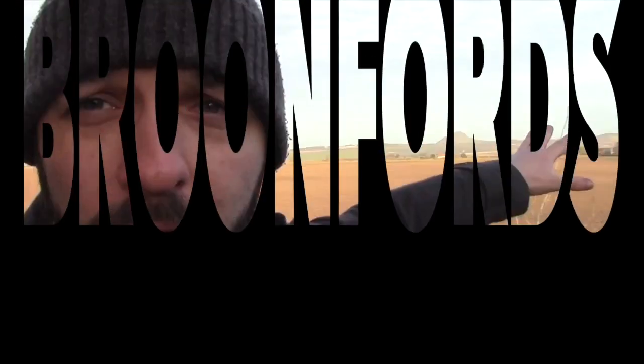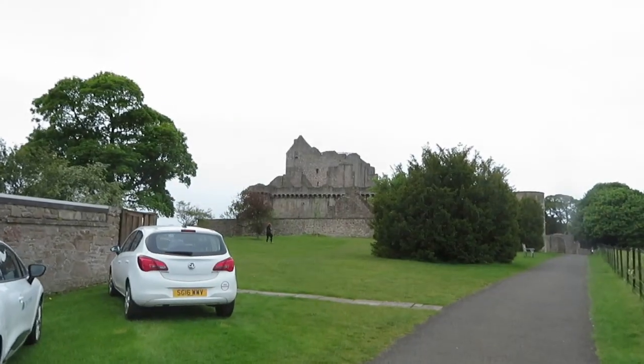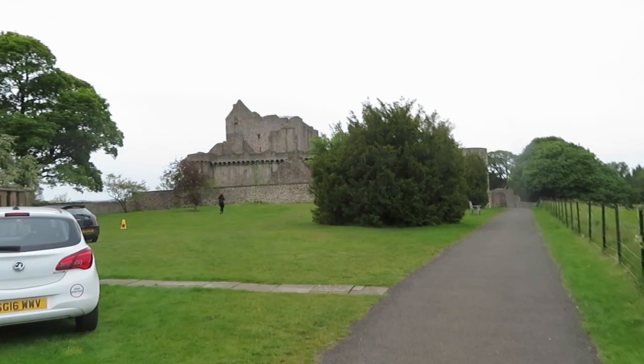Hello! Today we've come out of town to Craigmillar Castle. We've got to buy tickets first. Look, this is us walking towards Craigmillar Castle.